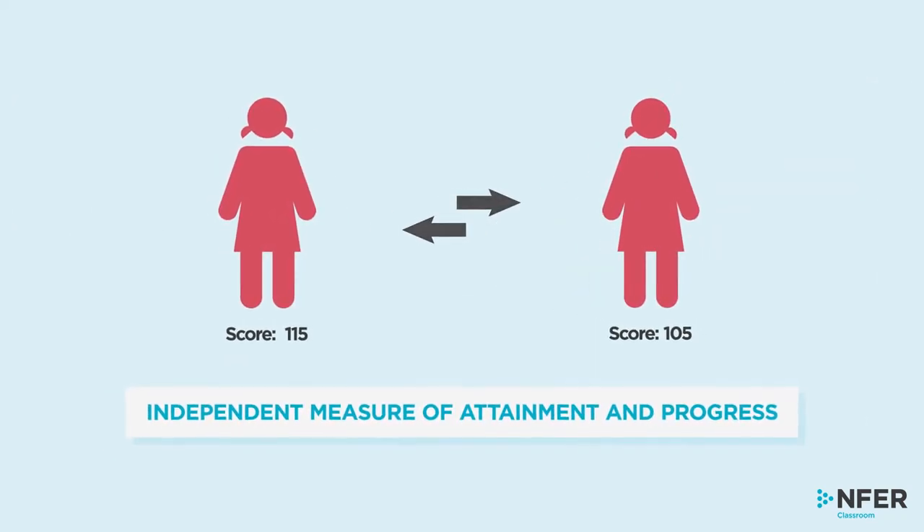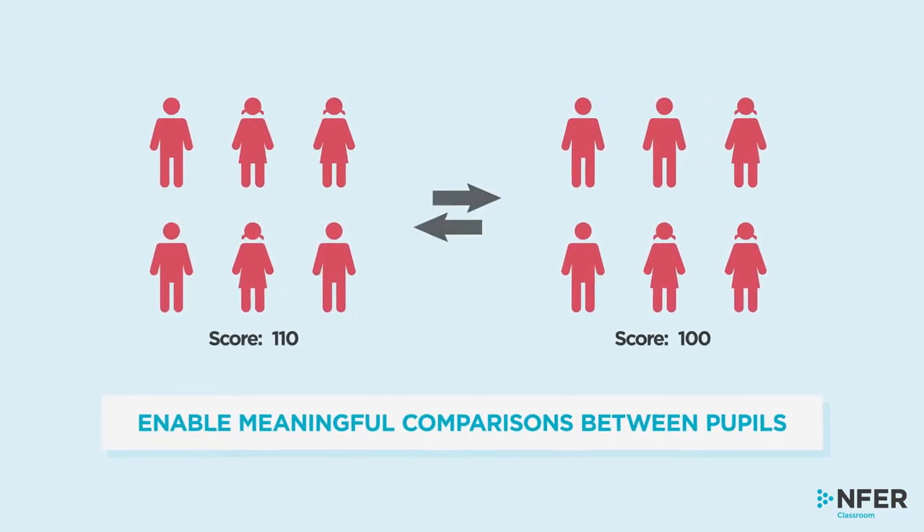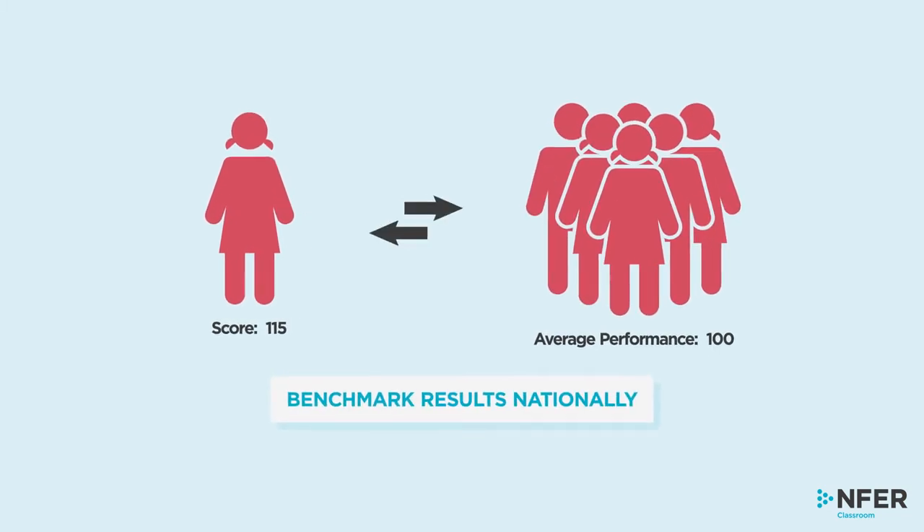These materials provide an independent measure of attainment and progress, enable meaningful comparisons between pupils and allow you to benchmark results nationally.